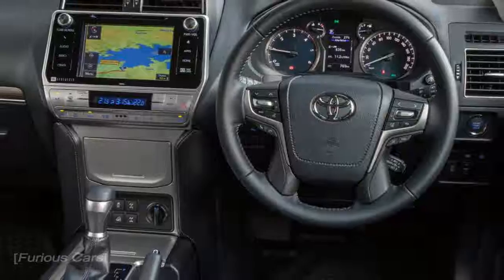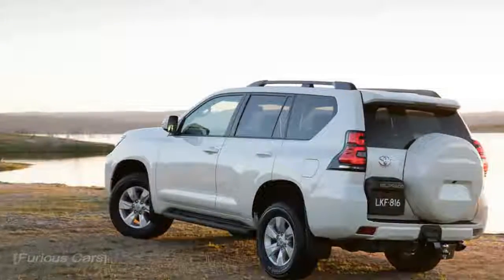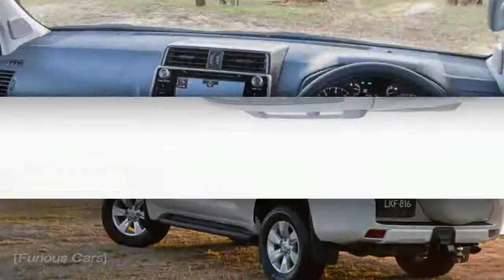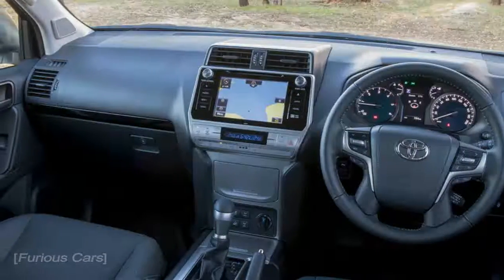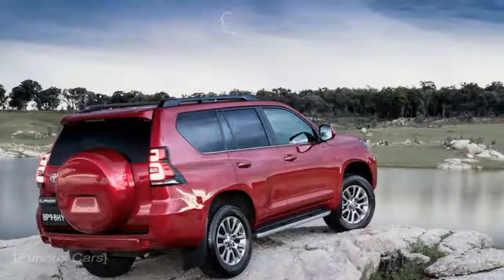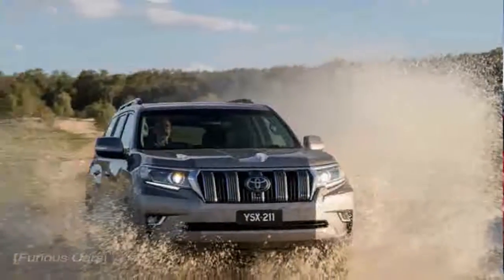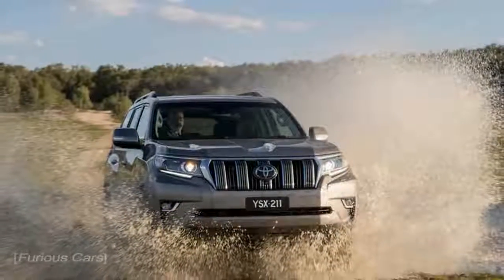Diesel and petrol powertrains. The 2.8 D4D is a 2755 cubic centimetre, 16-valve, DOHC four-cylinder engine which develops 130 kW / 177 DIN HP at 3400 revolutions per minute. Mated to the six-speed automatic transmission, the powertrain develops an impressive 370 Nm of torque at only 1200 revolutions per minute.